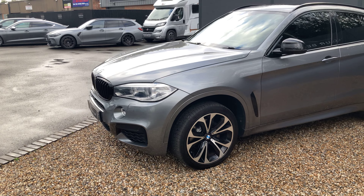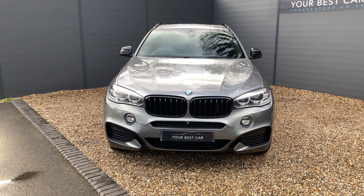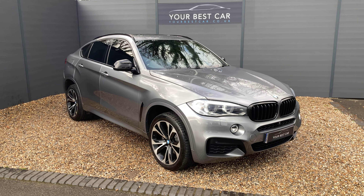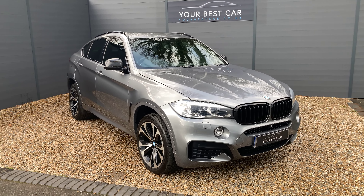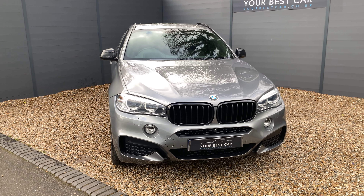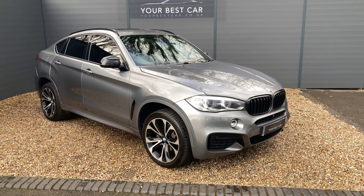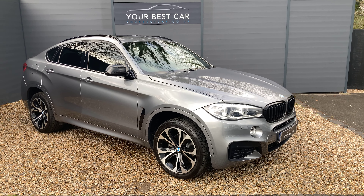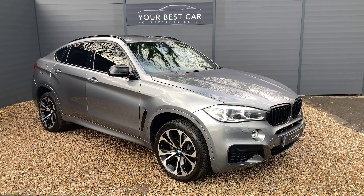Moving to the rear: the privacy glass extends to the back and there's a high gloss Shadowline black spoiler. You can open the boot and close it electronically. There's a huge amount of space — a parcel shelf that can be removed, and underneath a false floor area with additional storage for your first aid kit, warning triangle, tool kit and inflation kit, but also useful for extra everyday storage.